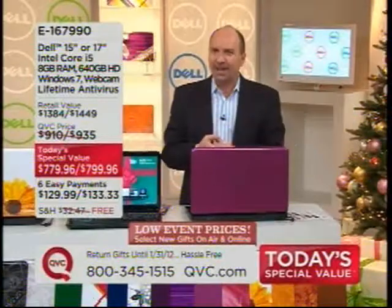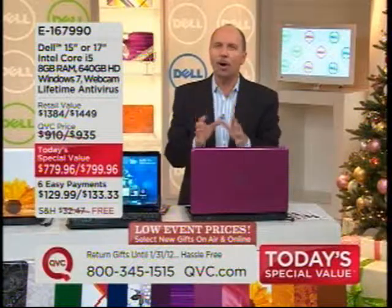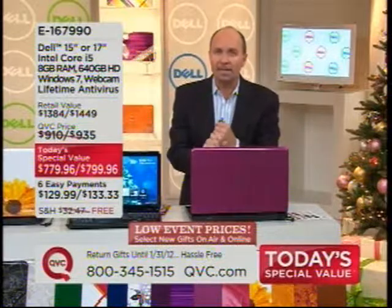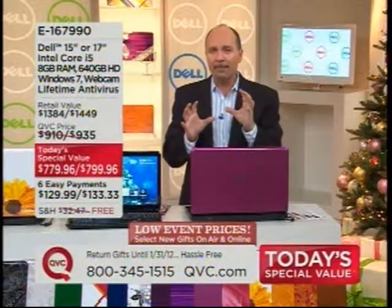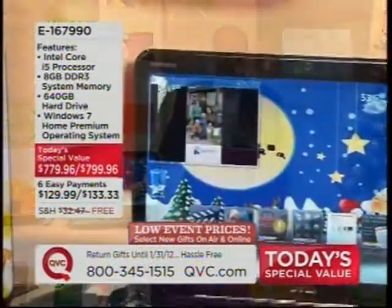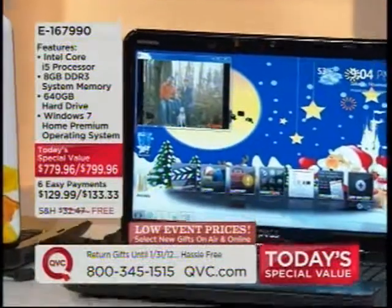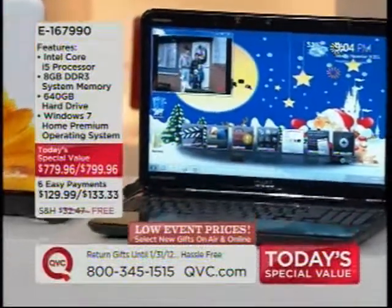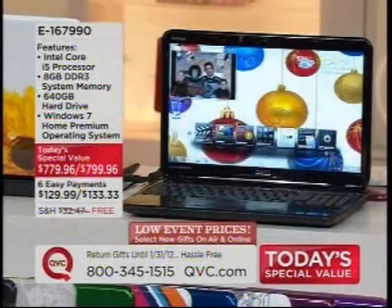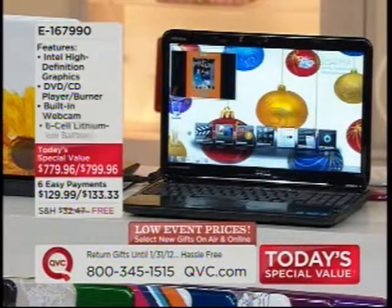Intel's second-generation Core i5 processor features hyper-threading — it's really like two brains for your computer. So you don't get the hourglass or the swirling. When you're going on and off the Internet, have your Facebook page open, want to listen to music, and work on an email, you can do it all seamlessly.